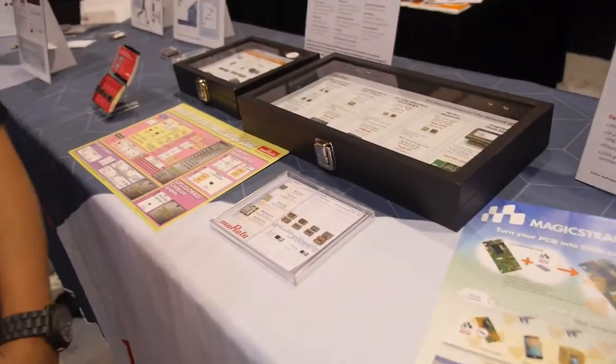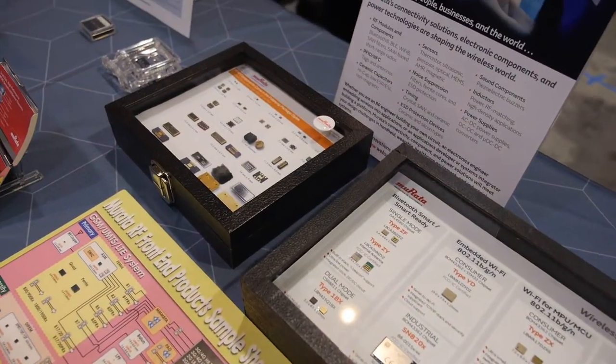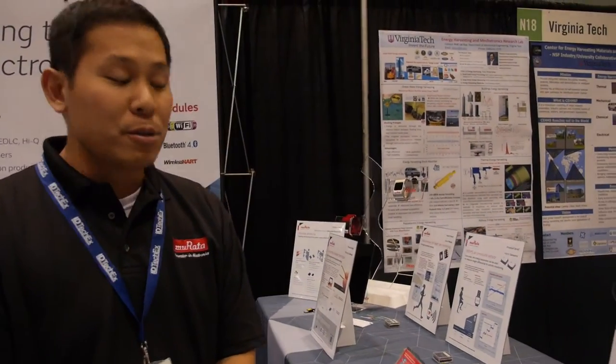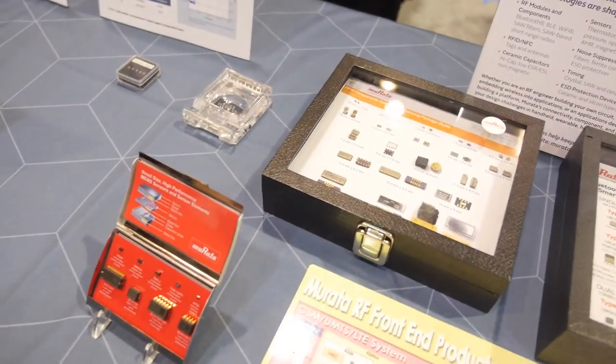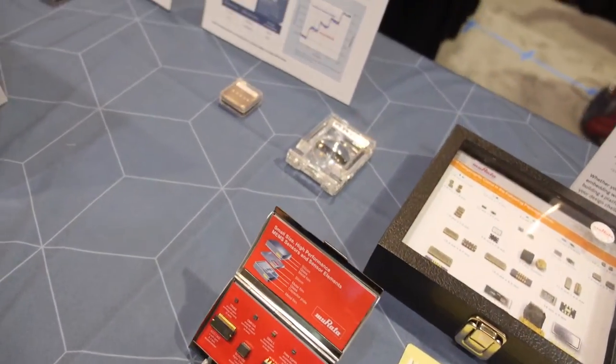Another expansion of Murata's product lineup includes wireless connectivity modules — from Bluetooth, Bluetooth Low Energy, Wi-Fi, ABGN, and AC type modules. One of the new advantages of Murata is our ability to assemble modules for wireless connectivity.